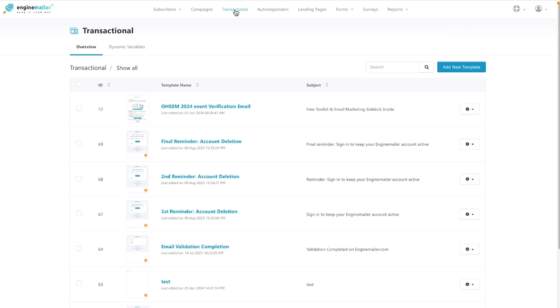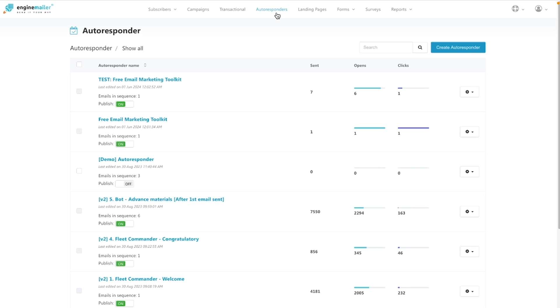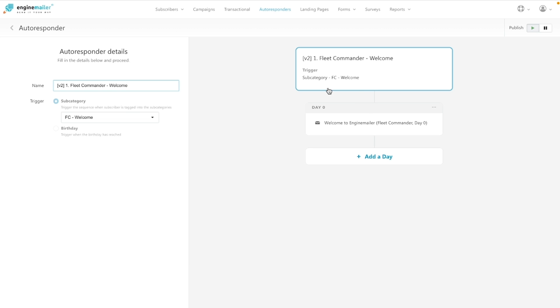Moving over to some pretty rad automations, let's talk about transaction emails. After integrating EngineMailer's REST APIs with your backend system, you can start sending transactional emails like notifications and reminders. Same goes for autoresponders and campaigns. You can set up behavior-triggered email flows to grow your email lists, nurture leads, and close more deals.